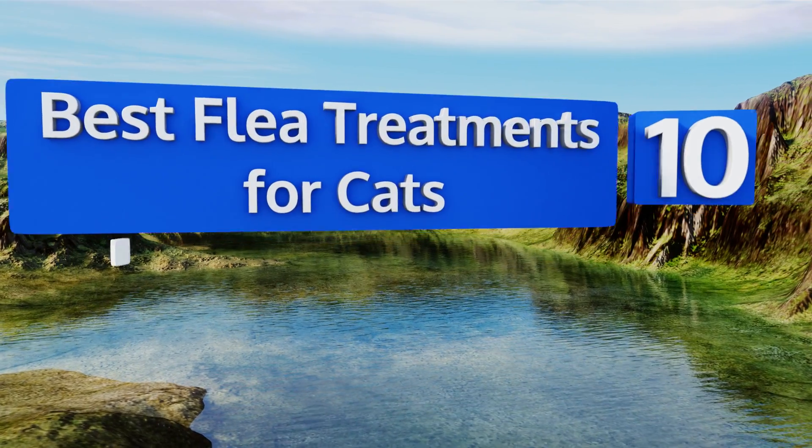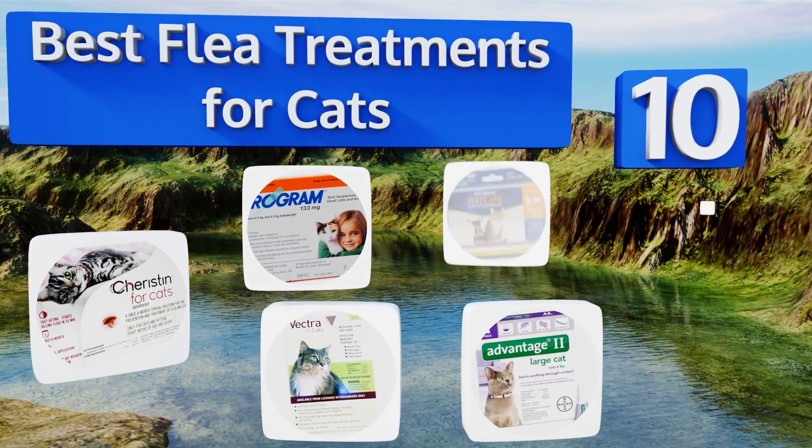EasyVid presents the 10 best flea treatments for cats. Let's get started with the list.